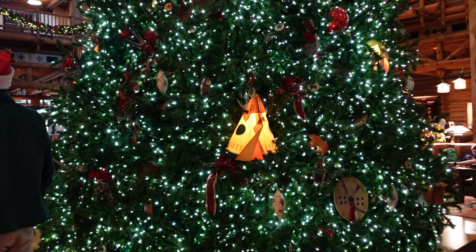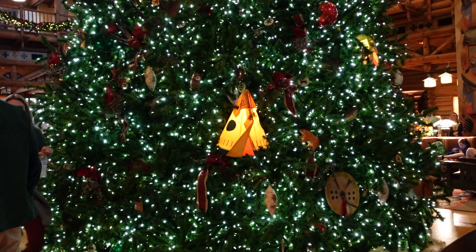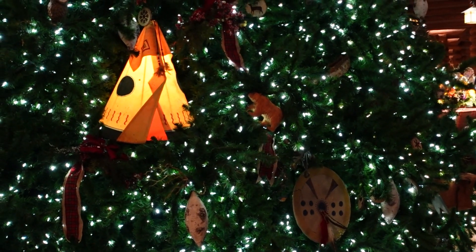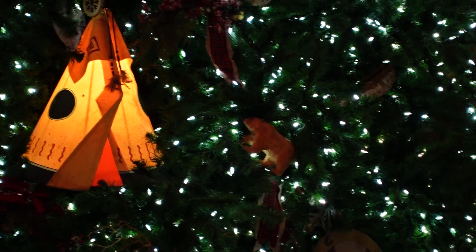I'm over here on the other side of the tree and I'm just noticing the teepees in here. And then over here there's also a bear ornament, which I think is really, really cool and really pretty.